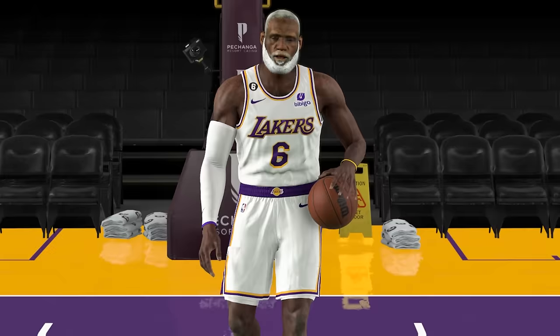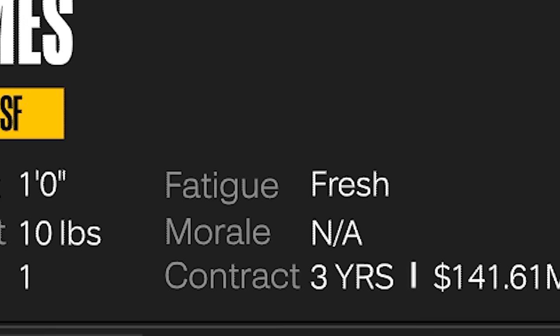We're bringing LeBron back to Cleveland, but as a one-year-old, and every challenge we complete, he gets older. We begin with a one-year-old LeBron that's one foot and 10 pounds, and he's also 40 overall.